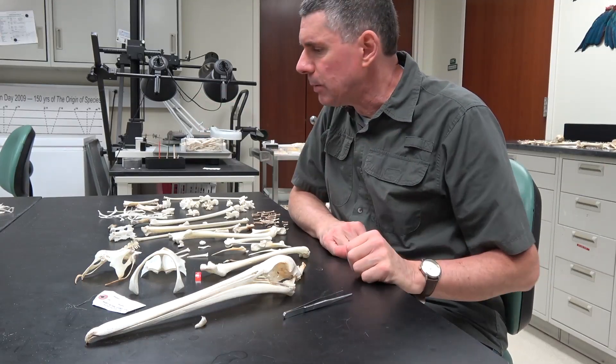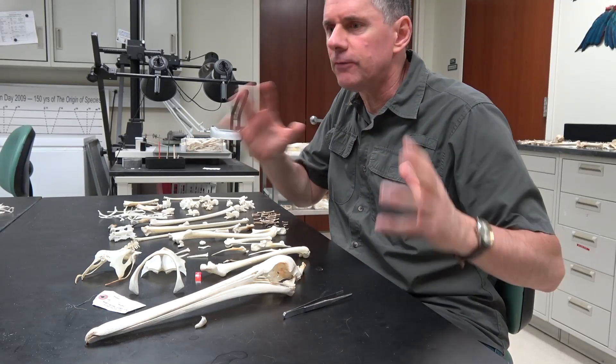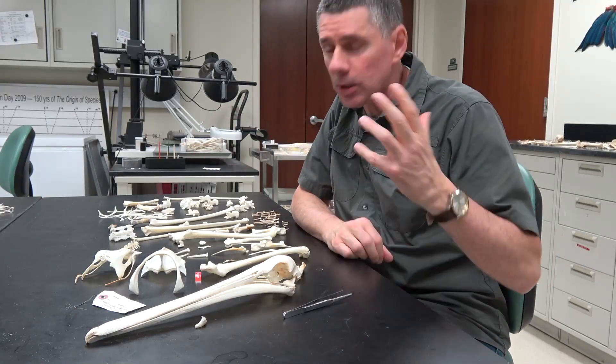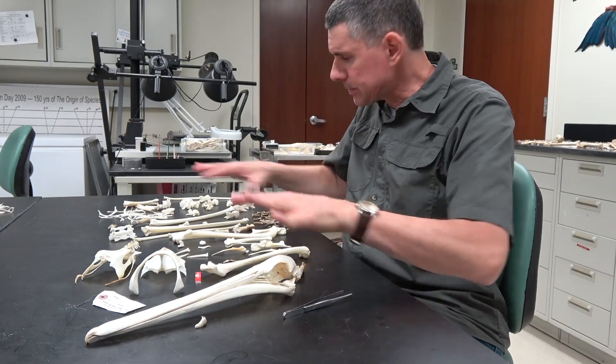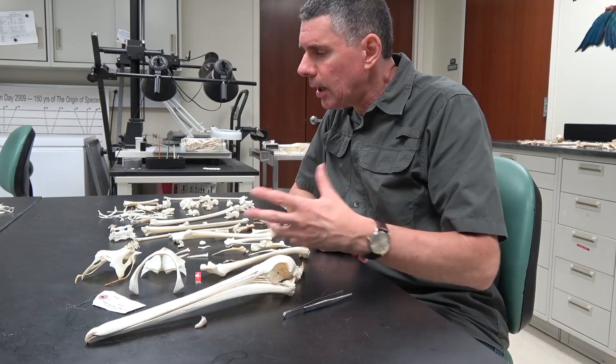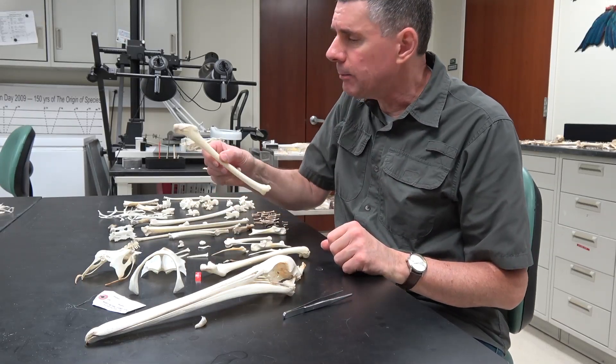These specimens have been prepared by our Dermestid beetles and our jars of bacterial maceration, as well as our team of undergraduate students. Specimens like this are laid out because they need to dry after they've come out of the cleansing bath of hydrogen peroxide and ammonia.